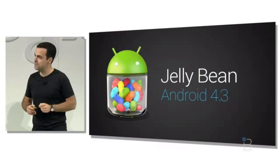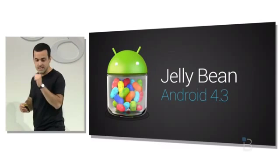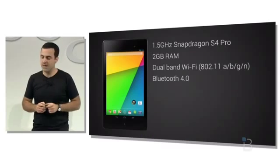This will also be the first Android device to ship with Android 4.3 pre-installed. Upgraded with 2GB of RAM, dual band WiFi, Bluetooth 4.0, dual stereo speakers and 4G LTE.